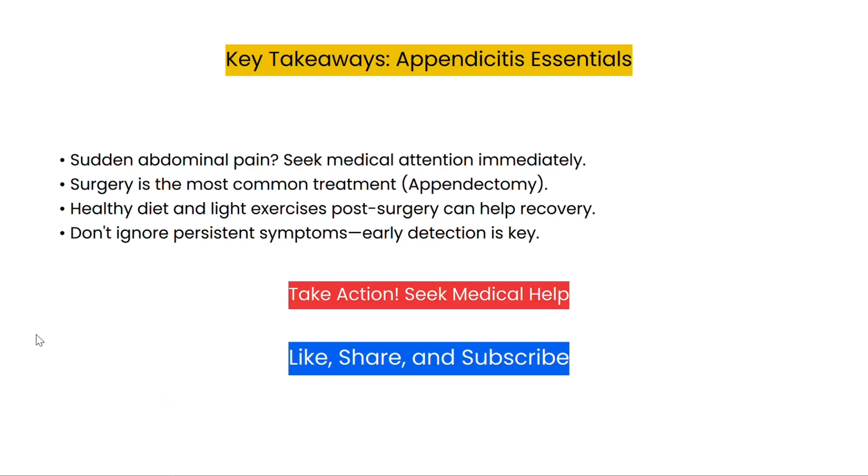To sum up, appendicitis can be life-threatening if untreated, so it's important to recognize the symptoms as early as possible. Treatment is straightforward — with surgery and the right care, recovery can be smooth. Make sure to listen to your body and seek help if you experience any of these symptoms. Drop any questions in the comments and I will be sure to answer them. Stay healthy.